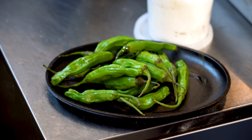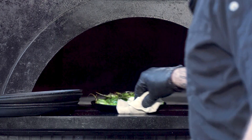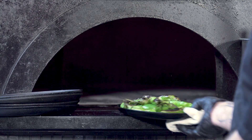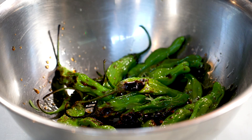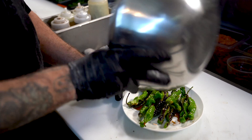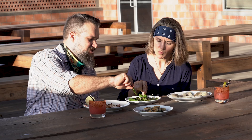These are shishito peppers — oil and salt to start them, then into the oven. They come out with a nice little blister on them. James makes mezcal vinegar out of vita mezcal, adds a little bit of fresh oregano, and finishes the shishito peppers. You eat the whole pepper minus the stem. The heat's there, it just — it's slow.